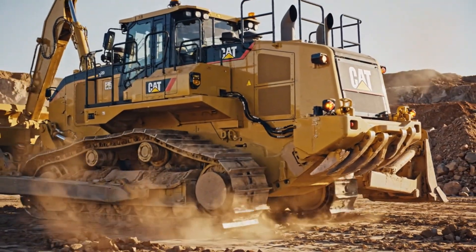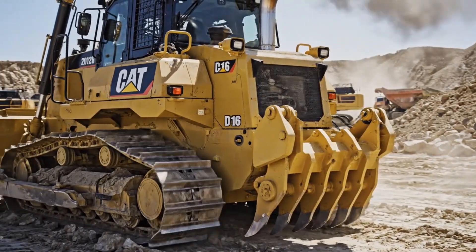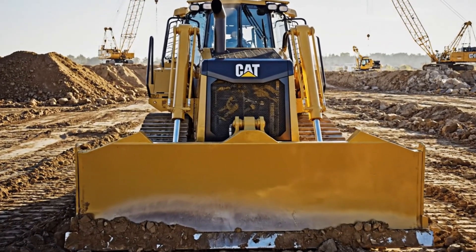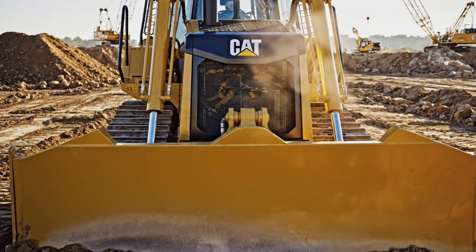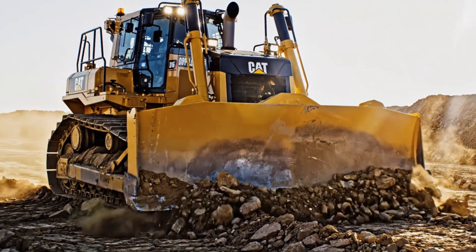Sustainability plays a major role in the D16's future-focused design, with improved fuel combustion, lower emissions, and compatibility with alternative fuels helping large-scale operations meet increasingly strict environmental regulations without compromising performance. The machine is also integrated with Caterpillar's latest fleet management software, allowing seamless coordination with autonomous trucks, excavators, and loaders to create a fully connected, highly efficient worksite ecosystem.